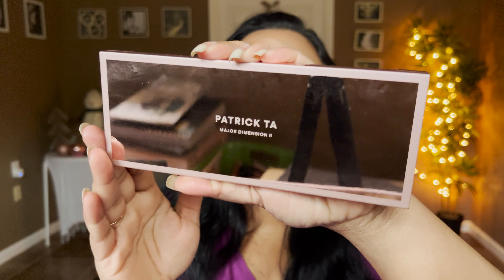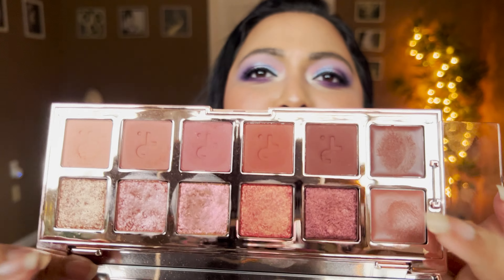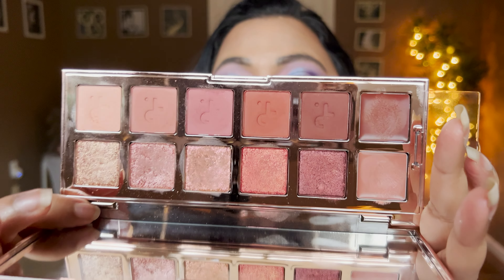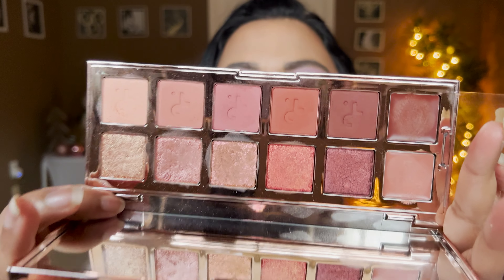The last brand I have to talk about is Patrick Ta. This is the Rose Dimension palette — I feel giddy talking about it because I use it so often; it stays right on my vanity. I love my pinky browns and this delivers at every level. The mattes blend into each other so nicely while still showing significant difference in tones. The creams, shimmers, and mattes are all chef's kiss.